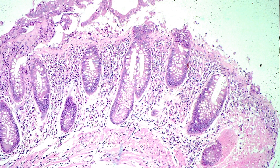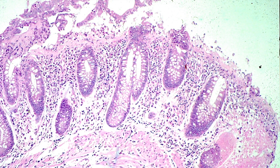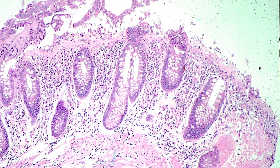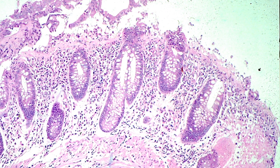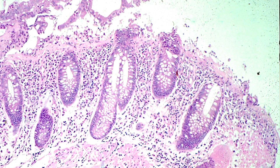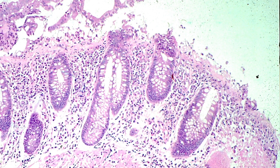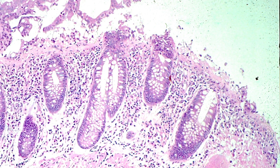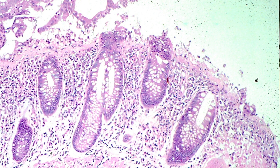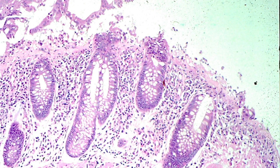Here is another biopsy of collagenous colitis. You can see that the subepithelial collagen layer is thickened, staining pink right at the top of the picture. The other thing to note is that the surface of the mucosa has started to drop off. This is because of the rigidness of the collagen underneath it.